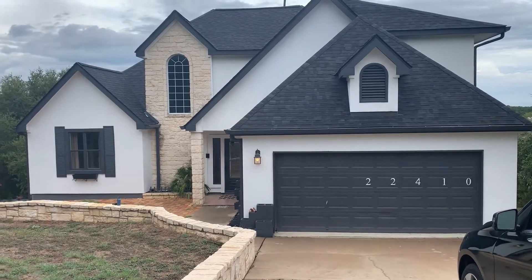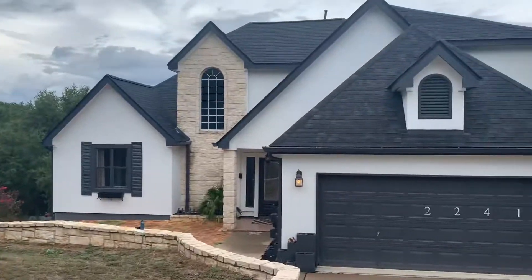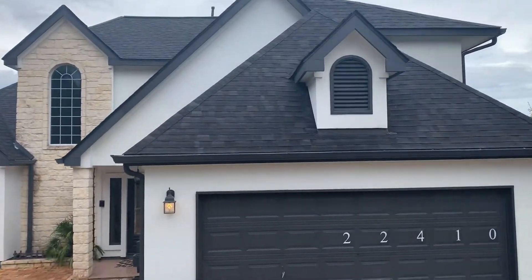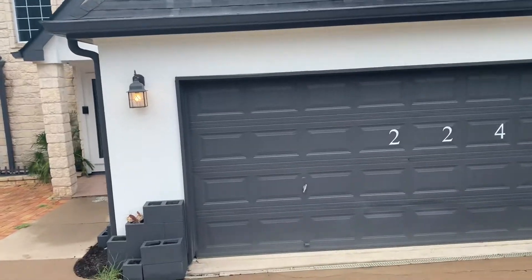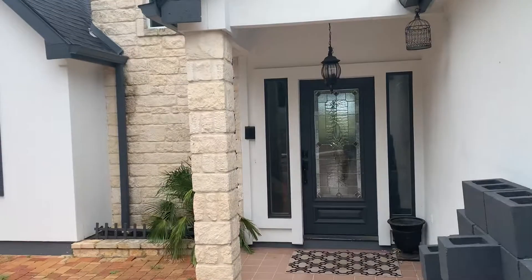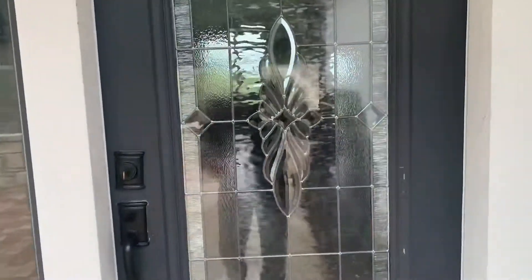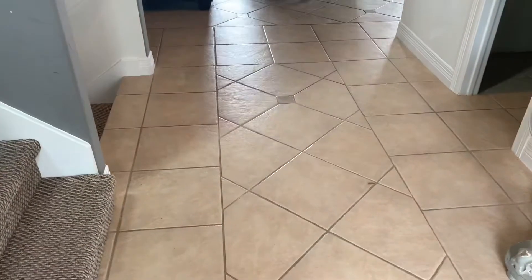Here we are at 22410 Briarcliff Drive. Two-car garage. Coach and porch light. Tile entry. Wood, stained glass door or clear glass. A little bit of touch up on the wall. Tile flooring.